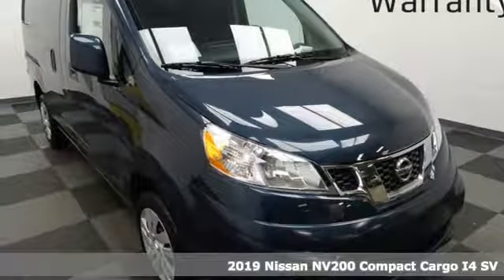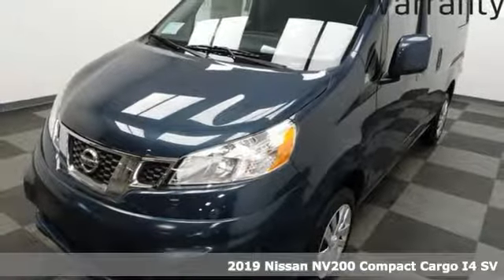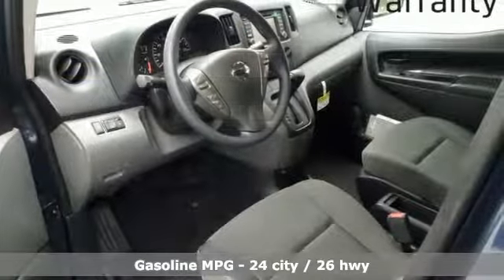It's a new 2019 Nissan NV200 Compact Cargo. The smaller size helps you navigate the congested city streets without giving up the cargo space you need for your business to thrive.